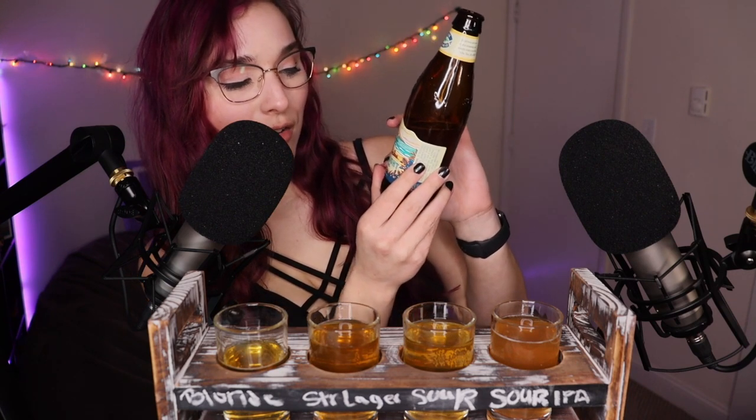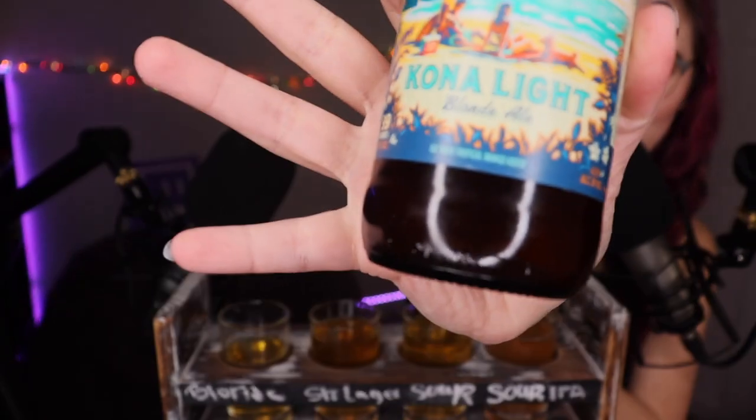First impression — definitely getting some fruit. Lots of fruity notes. I can't quite pinpoint it. Shall we have another sip? I'm not too sure what that fruit is, so let's read the bottle. This is a Kona Brewing Company beer. This is their Blonde Ale with Tropical Mango. Mango — I would not have guessed mango personally.